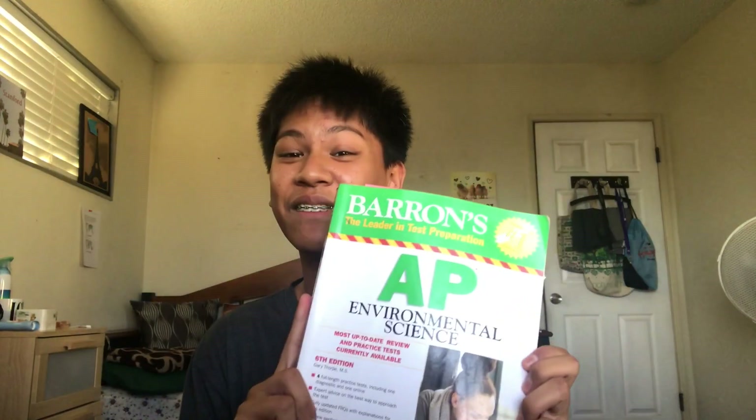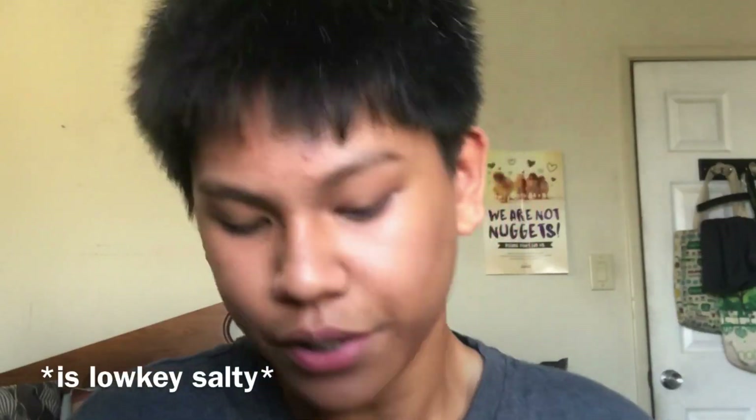I thought I was gonna fail, but I didn't, which was really great. So I'm just gonna teach you some tips and tricks to self-study AP Environmental Science. This was the first AP I self-studied. I got a four, which was pretty great — kind of wanted a five, but it's okay.